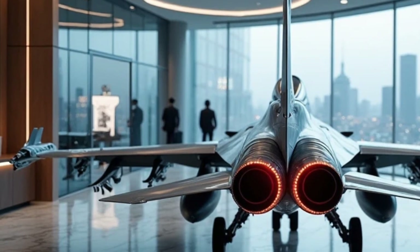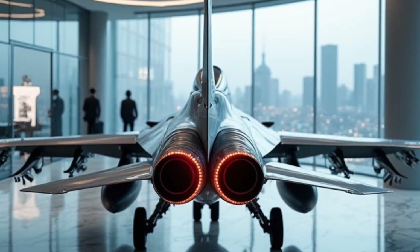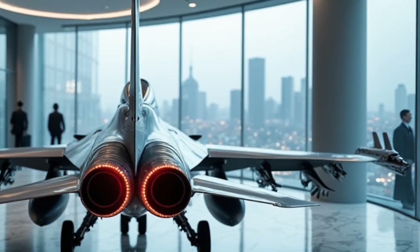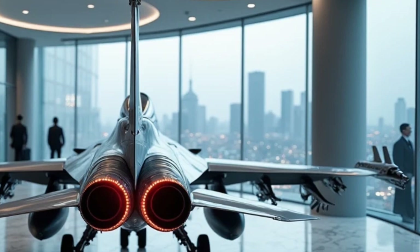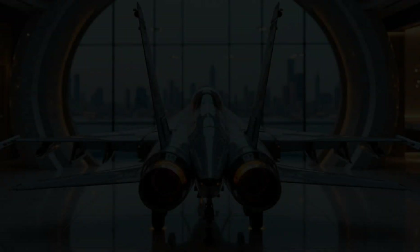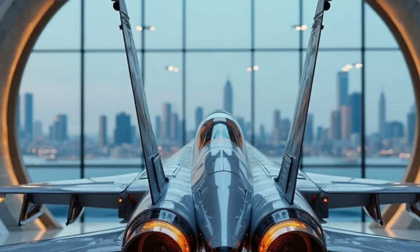Speaking of the cockpit, let's take a look inside — this is where the magic happens. The glass cockpit features a 360-degree helmet-mounted display, allowing pilots to engage targets just by looking at them. Touchscreen panels, voice command integration, and an AI-assisted flight system make this the most advanced F-16 ever built.